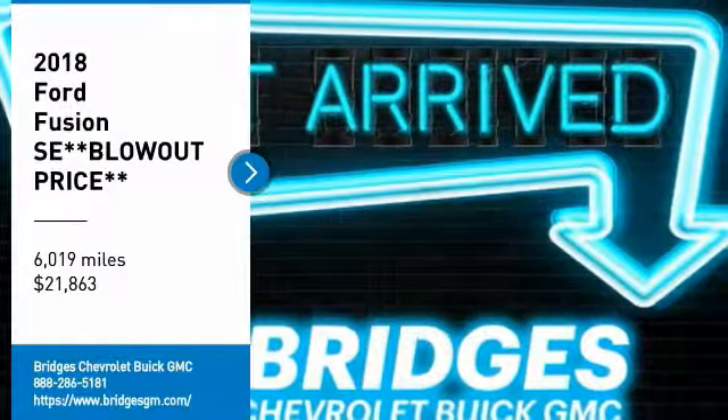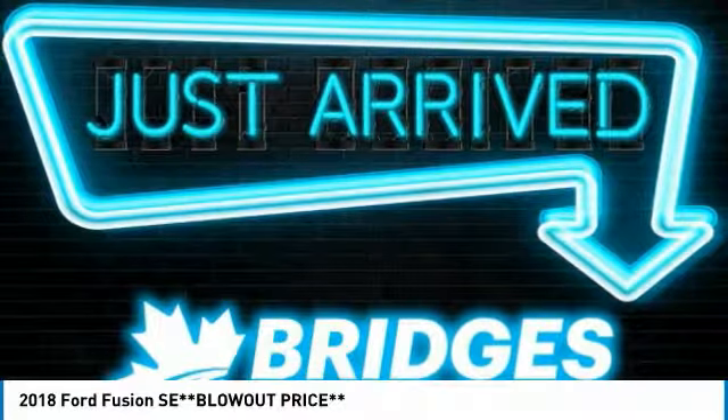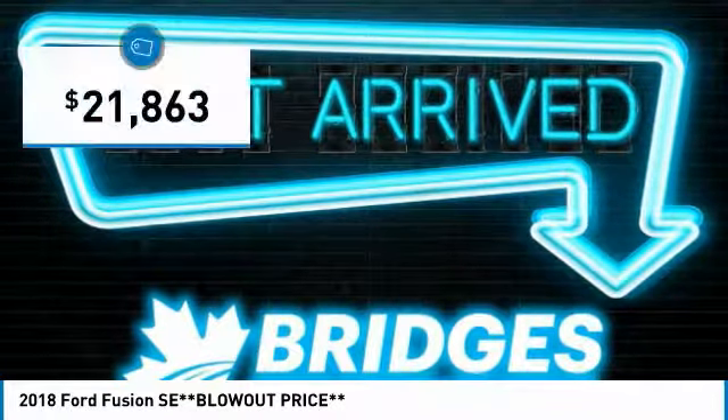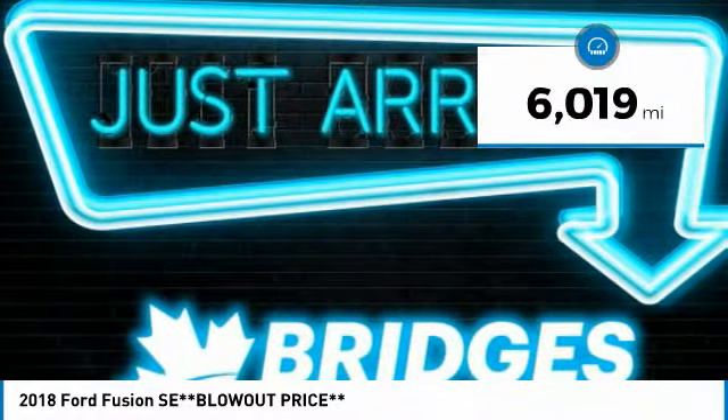Looking for the right vehicle? Check out the 2018 Fusion. You can have both impressive power and great economy in a Fusion, and it is priced below $25,000. This vehicle has less than 7,000 miles.